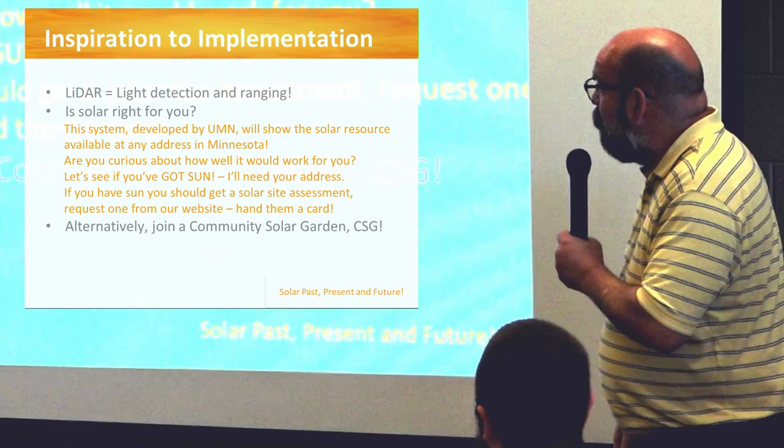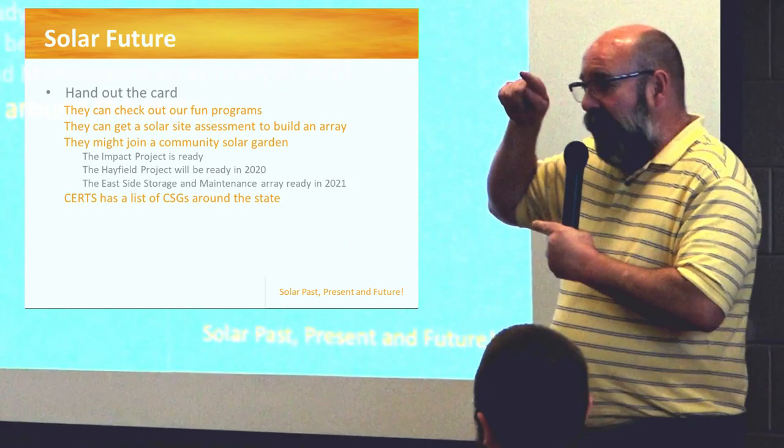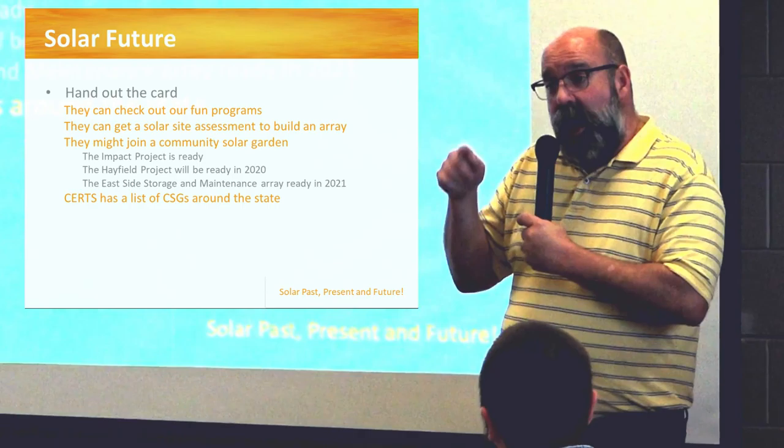LiDAR stands for Light Detection and Ranging. It's a great site by the University of Minnesota — we live in a fantastic state. If you don't have any sun on your property, you could join a community solar garden.